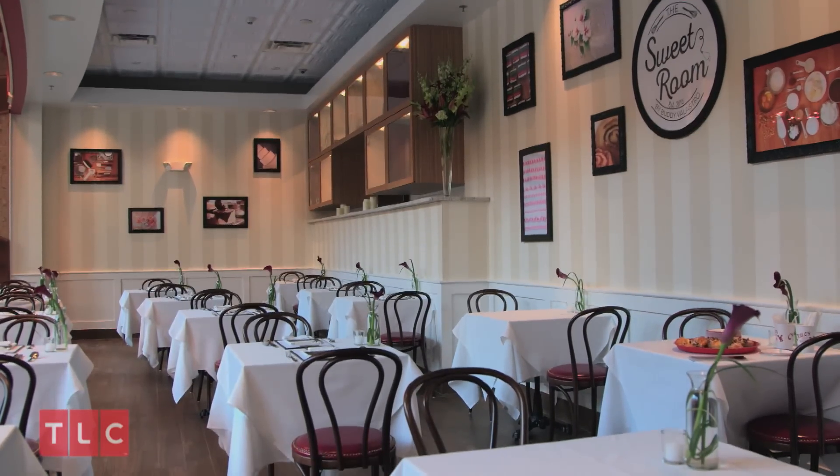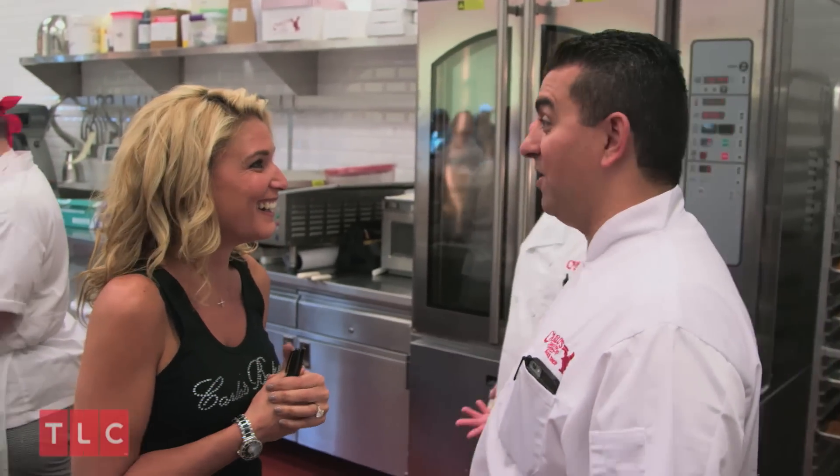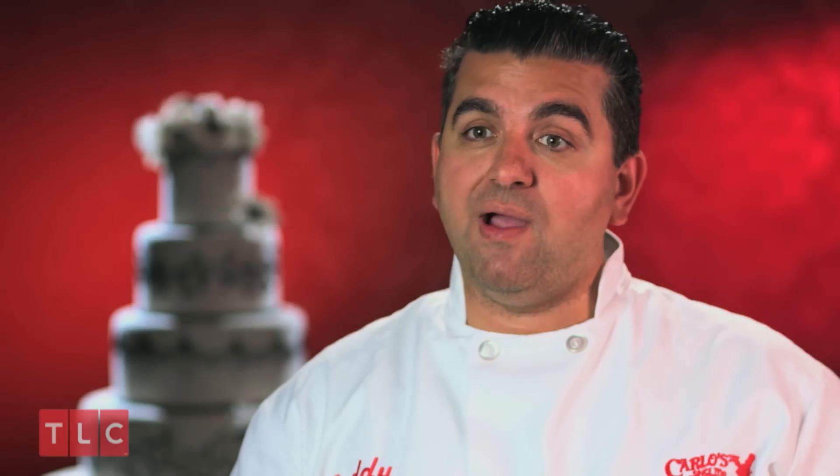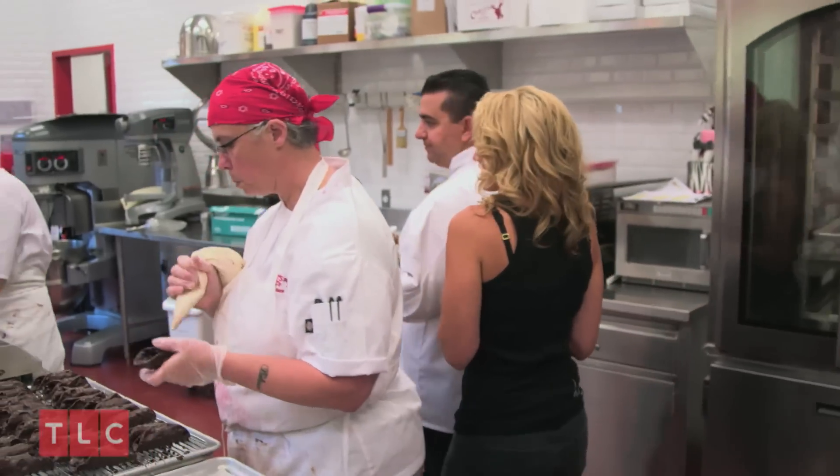Table service and plated desserts is something totally new for us. We're gonna open the suite room. I want you to help do the waitressing. I haven't waitressed in about 25 years. I know, well, that's why. I know you did it at one point. Before we got married, when she was in college, my wife used to be a waitress. So she's got some waitressing experience — I figured she could help in the suite room.